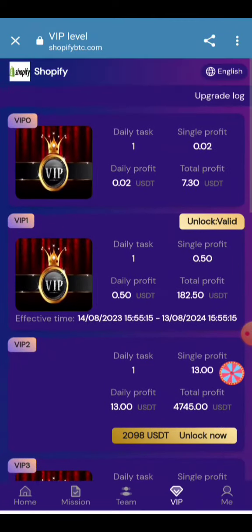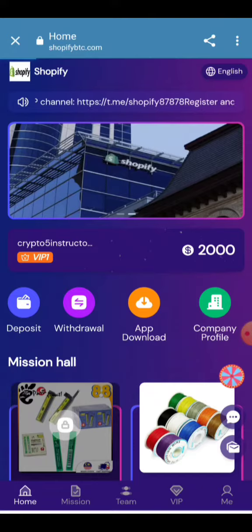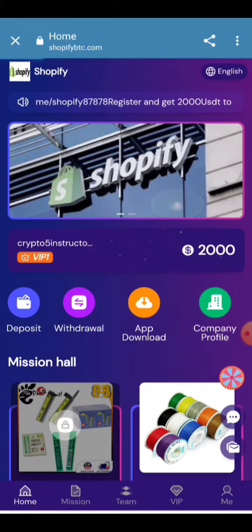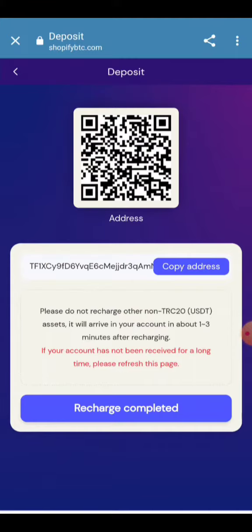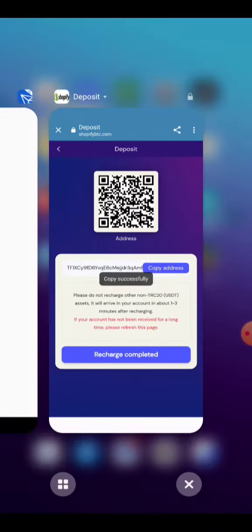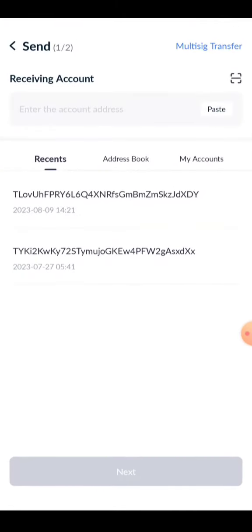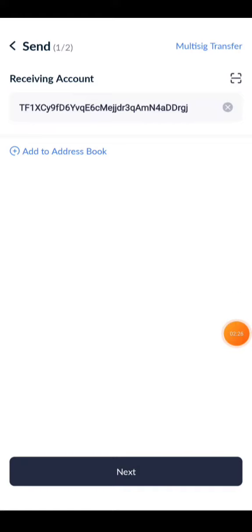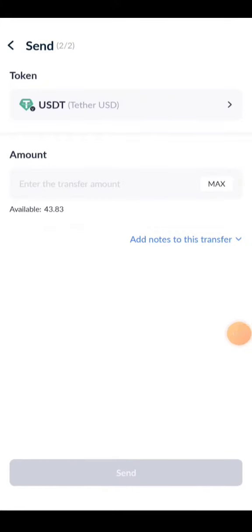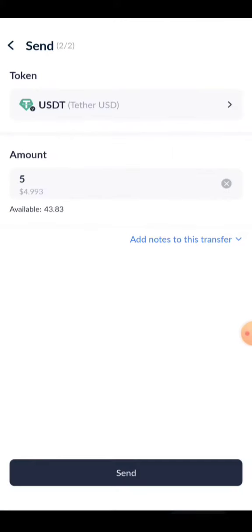Now I'll show you how to deposit your account. Click on the Deposit button, and your deposit information will be added. Your deposit address will be given here — copy this address and paste it into your wallet. Select USD, click the Send button, paste your address, then click Next. Enter your amount — a minimum amount can be added — and click Send.